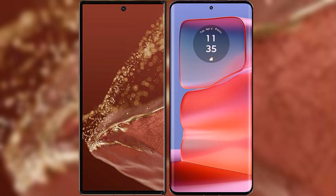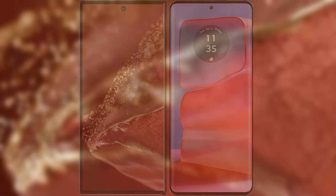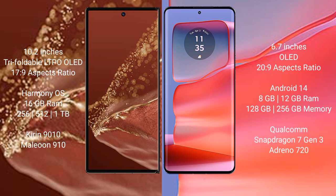I will compare the new Huawei Mate XT Ultimate with Motorola H50 Pro. Huawei Mate XT Ultimate features a 10.2-inch triple foldable LTPO OLED display and Saxopressor 70.9. Motorola H50 Pro features a 6.7-inch OLED display and Saxopressor 20.9. Huawei Mate XT Ultimate runs on the HarmonyOS operating system.